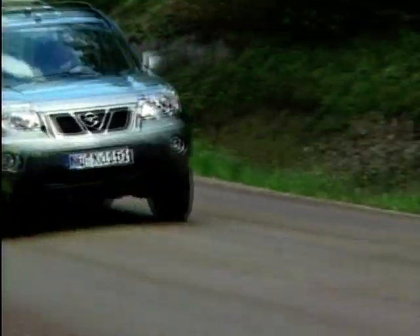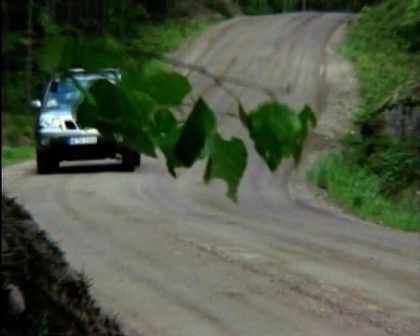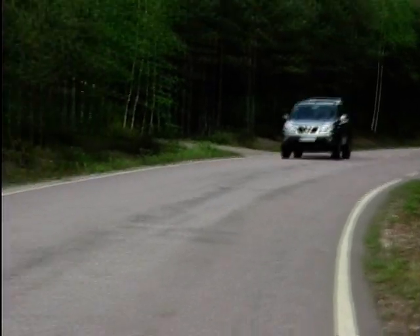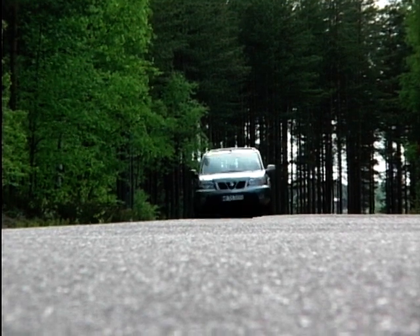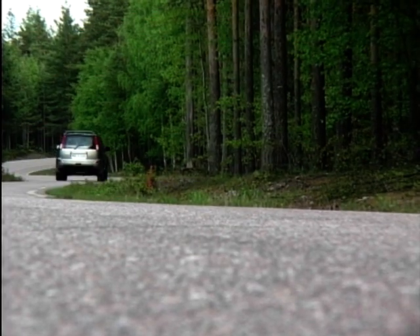Finland is a driver's dream location, and Nissan have really hit it on the button with the course they set us. It really did have something of everything to put the car to the test — from motorway cruising, to demanding country roads, to gravel, and a really strenuous 4x4 course.